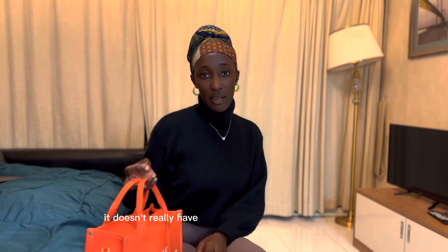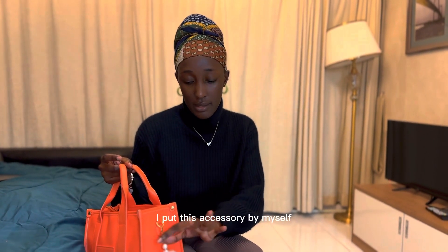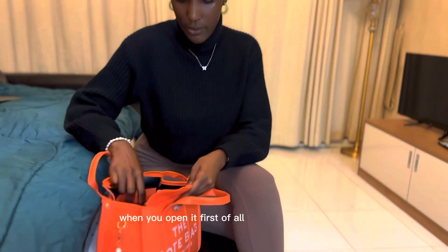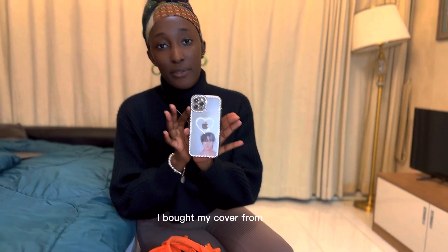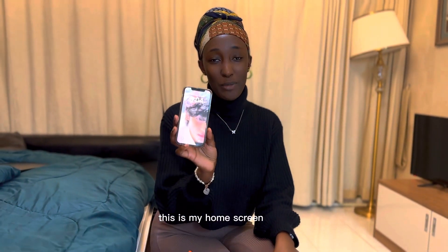It doesn't really have much going on but it looks nice. I put this accessory on it myself. When you open it, first of all there is my phone. It's an iPhone 12 Pro and I bought my cover from Shein. This is my bias from BTS — it's V — and this is my home screen, it's also V.